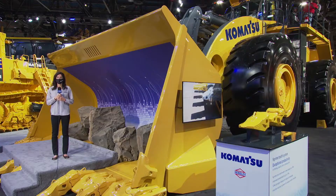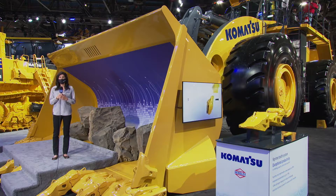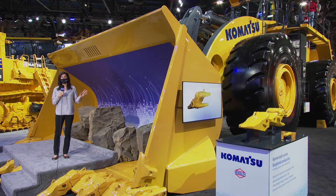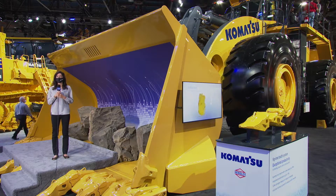One such machine they're showing here at Mine Expo is the new WE1850-3 wheel loader. The Komatsu WE1850 loader has three very interesting technologies to help mines increase production while being more sustainable: the electric wheel motors, SR hybrid drive, and the kinetic energy storage system, also called KESS.